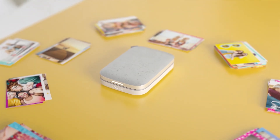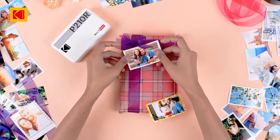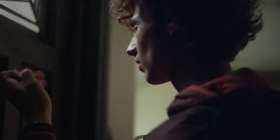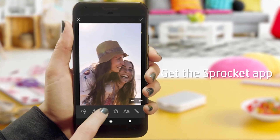They allow you to print high-quality images directly from your smartphone via Bluetooth, all without needing a power outlet thanks to their rechargeable batteries. Many come with companion apps that include editing tools and creative templates, so you can add a personal touch before printing. Zero Ink technology is another handy feature, as it eliminates the need for messy ink cartridges.